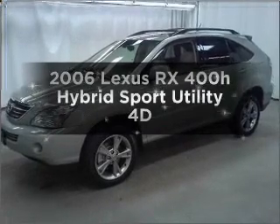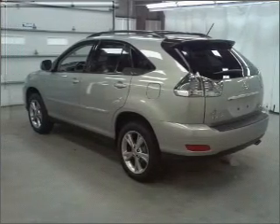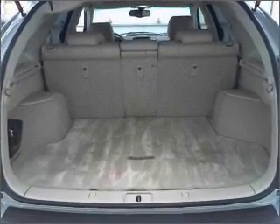Imagine yourself in this 2006 Lexus RX 400H. This is the set of wheels you've been looking for, with a reliable engine that responds smoothly to its automatic transmission. Premium wheels give a more luxurious look.